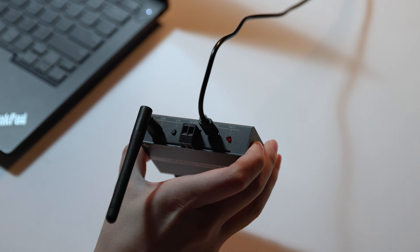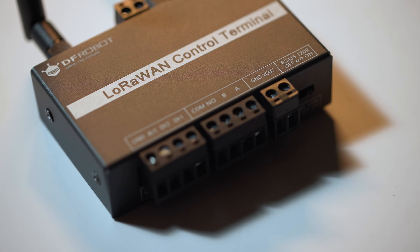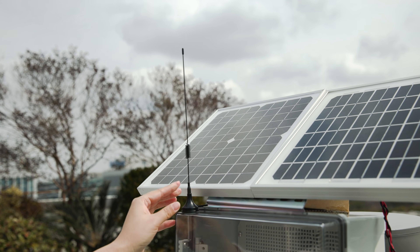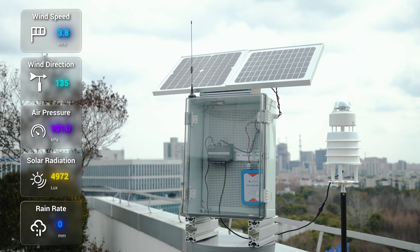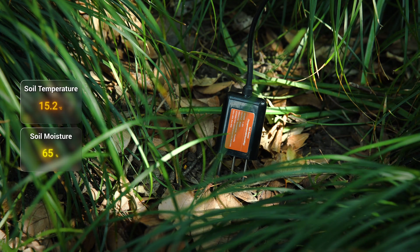The control terminal's multiple interfaces are highly compatible with various industrial sensors and actuators. Deploy across multiple monitoring points like weather stations, water quality sensors, and soil humidity sensors.